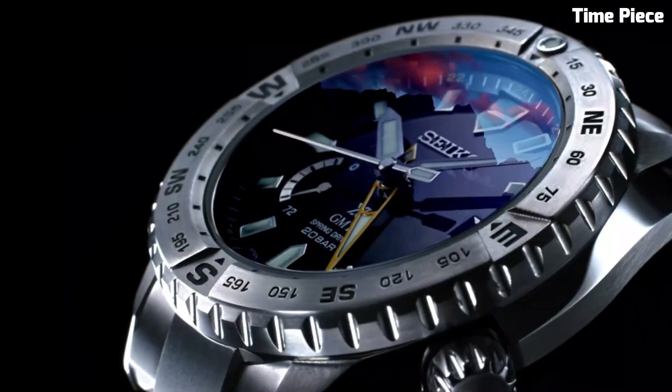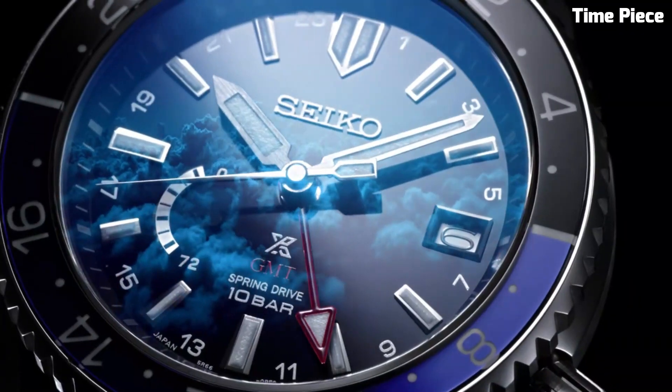Hello, guys! Are you looking for the great Seiko watches for men? These are the best Seiko watches we found so far.